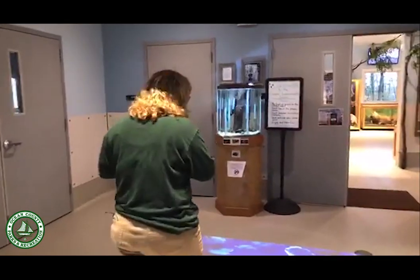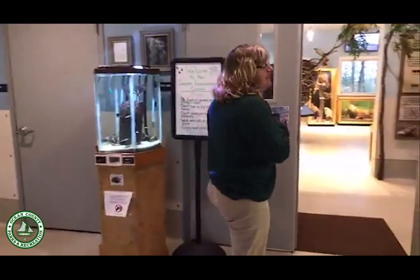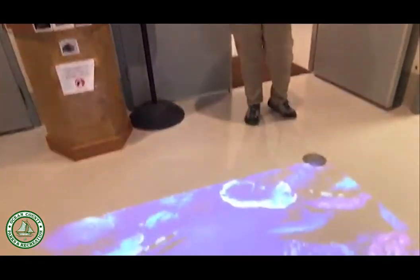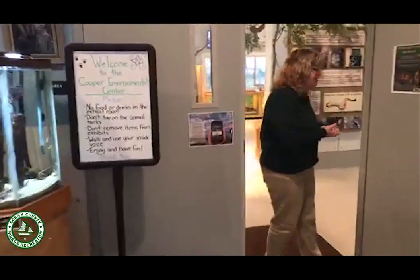Come on in — our lobby always has some fun things to check out, like interactive displays or seasonal tanks. In the summertime we actually have a tank with sea nettles, which are like jellyfish. So you can come and check out live jellyfish-like creatures that we might find right out here in the Bay — a fun introduction to see some of those critters.